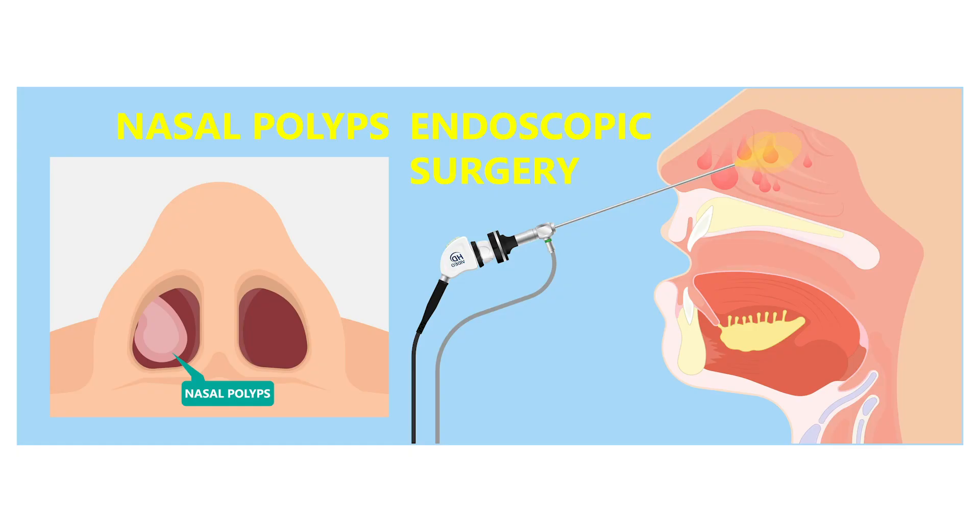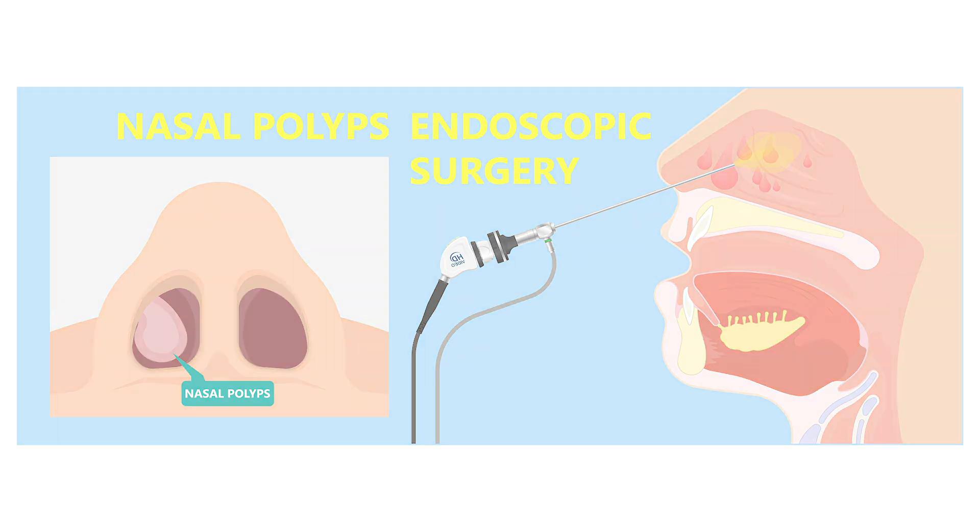Again, this is used for individuals that fail minimally invasive surgery or have some other type of sinus issue like nasal polyps or really severe chronic sinus infections.